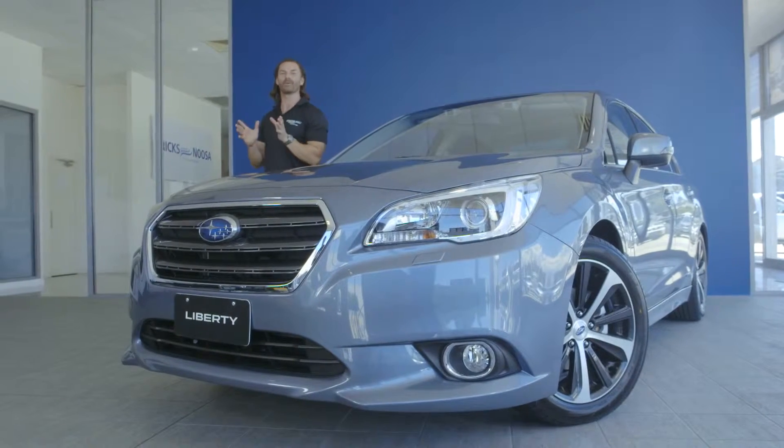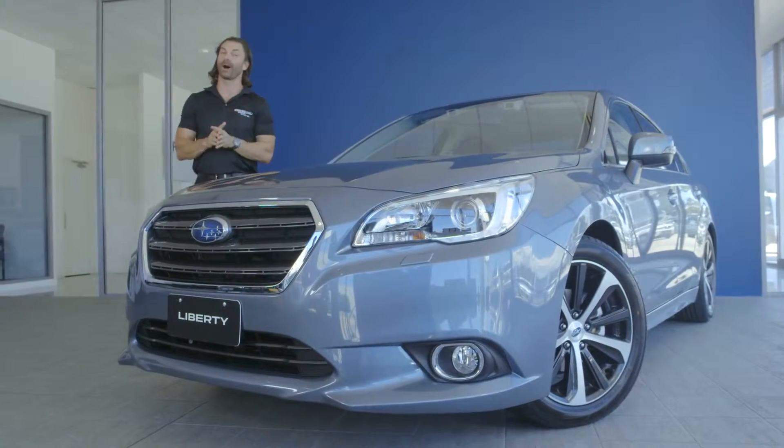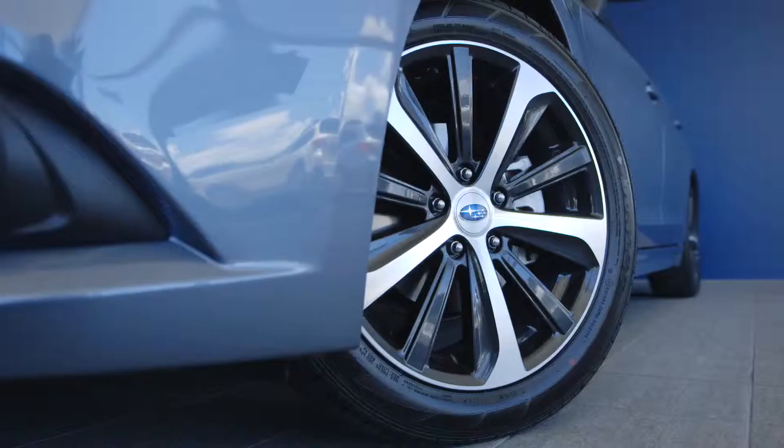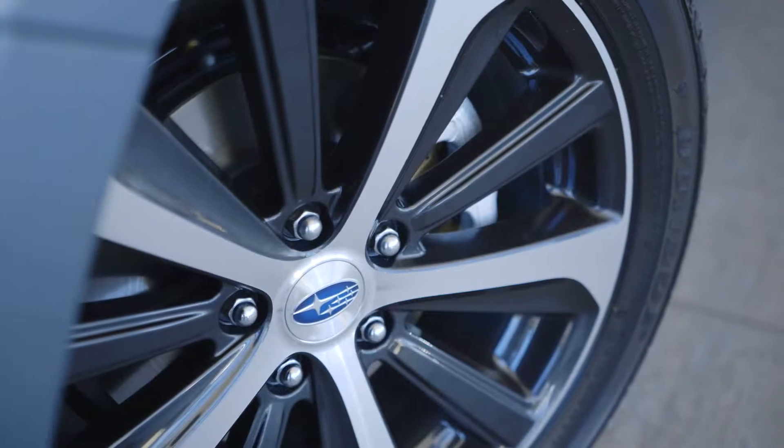The new Liberty features a bold exterior design. The sleek bonnet lines lead to Hawkeye headlights surrounding the classic hexagonal grille. All models also feature stylish 18-inch alloy wheels as standard.